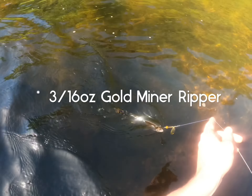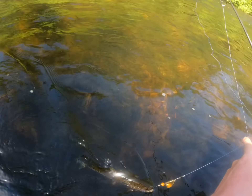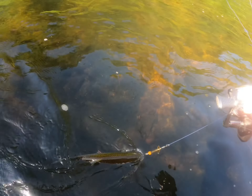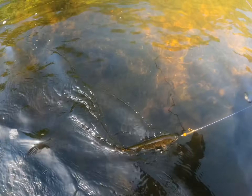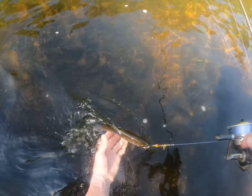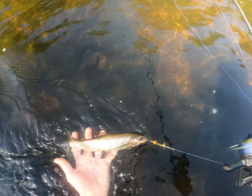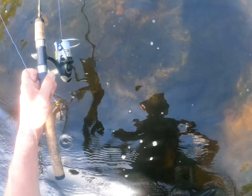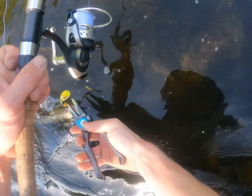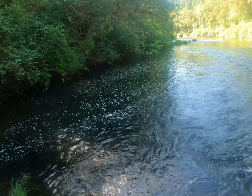A nice 8 to 7 inch, I'd say. Beautifully colored up cut. This is a 3/16th ounce copper miner ripper — got it right in the mouth. Hopefully you can see it good, GoPro. Holding on that side. Beautiful cutthroat, look at that. Wow. Now let's get a release on this guy. It's alright buddy, we're letting you go.